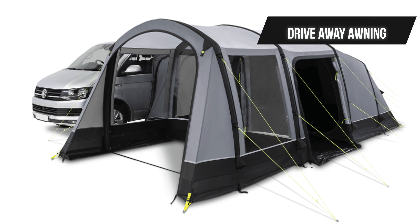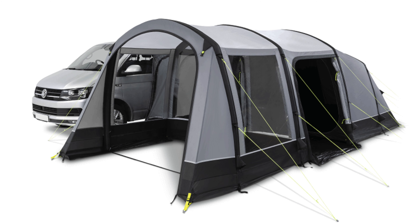You'll more than likely need a drive-away awning so you can actually store some of the goods which you want to leave on site when you're out on your day trips. You don't want to be carrying all your equipment all the time, so with the drive-away awning you can just put your gear in there and drive away in an empty van.